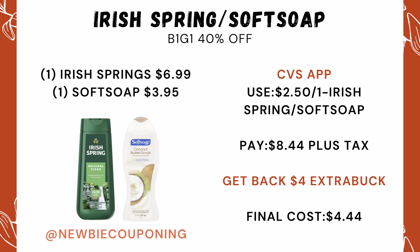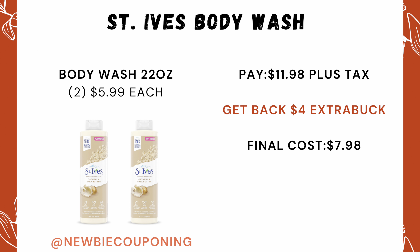For this deal, Irish Spring and Soft Soap are buy one get one 40% off. Pick up one of each and clip this $2.50 off one coupon with your CVS app. Your out-of-pocket comes out to $8.44, and you'll get back that $4 ExtraCare Buck, making your final cost $4.44.